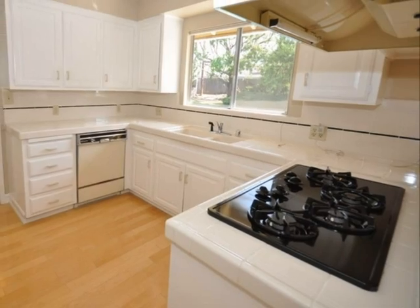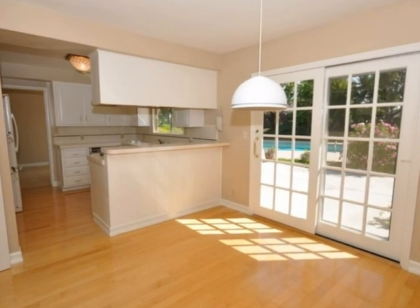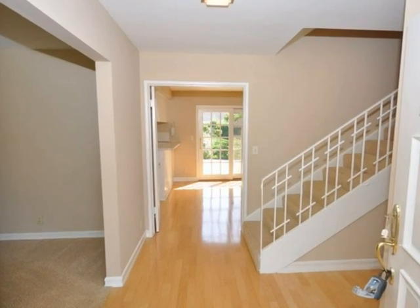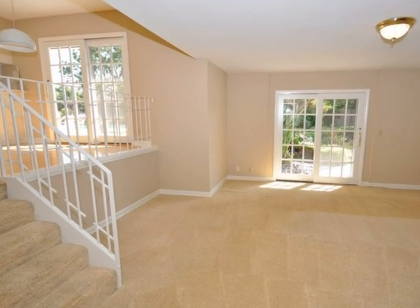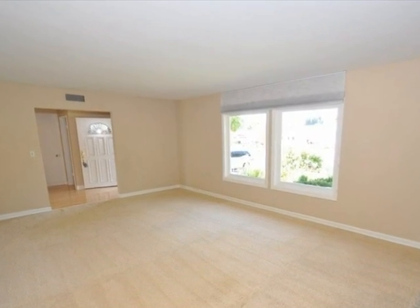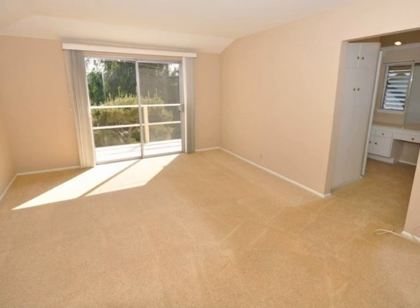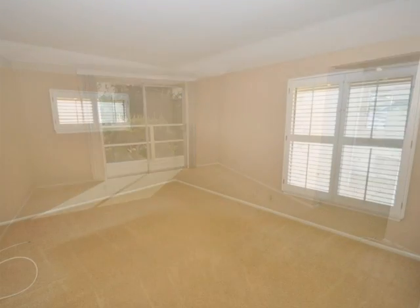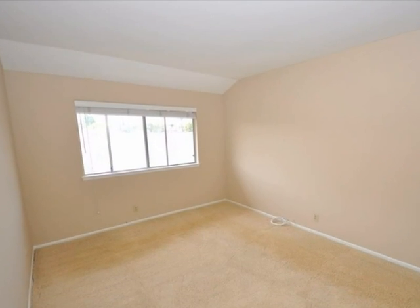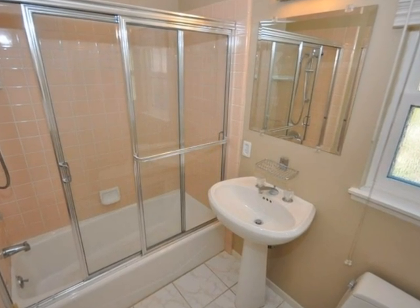The lovely kitchen has beautiful views of your backyard. The master suite has a balcony overlooking the yard, perfect for relaxing. The ceilings have been recently scraped and are looking brand new. And even the bathrooms have sliding glass doors.